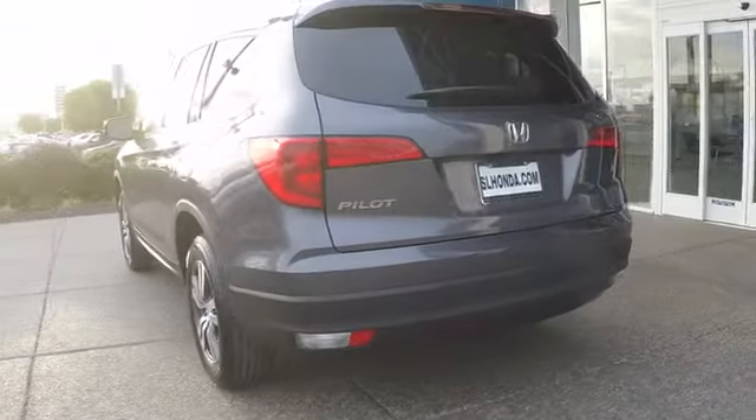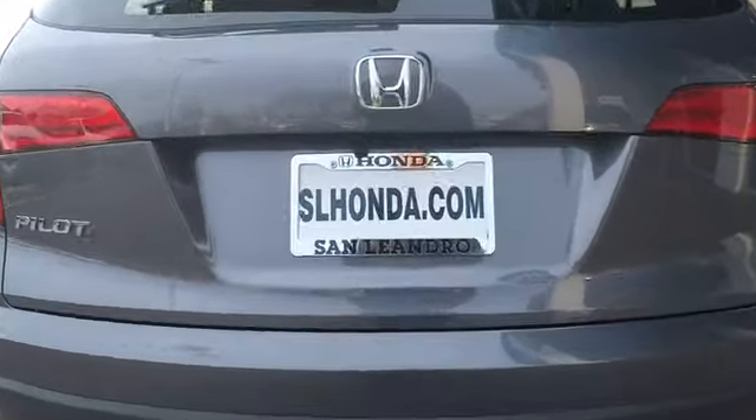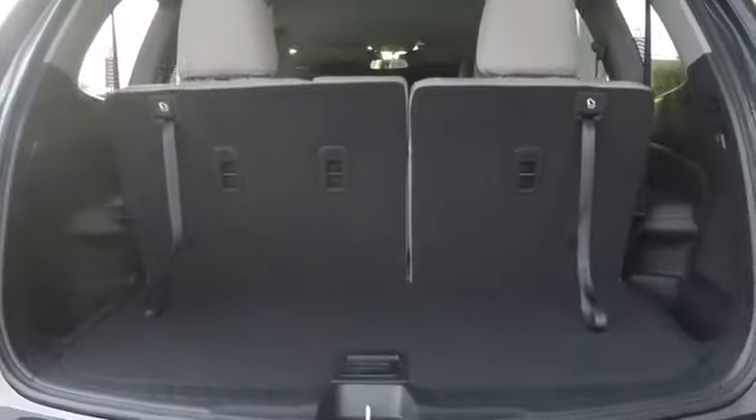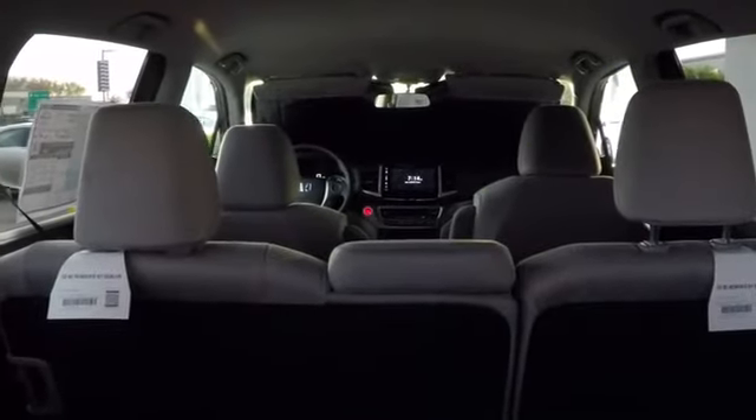Here are some of this vehicle's great options: stability control, remote engine start, traction control, anti-lock braking system, steering wheel audio controls, backup camera, keyless entry, Bluetooth, adjustable steering wheel, power steering, and cruise control.